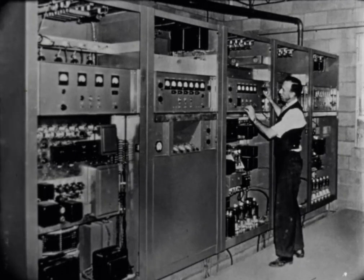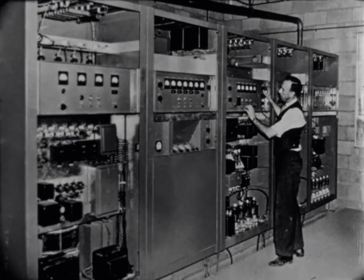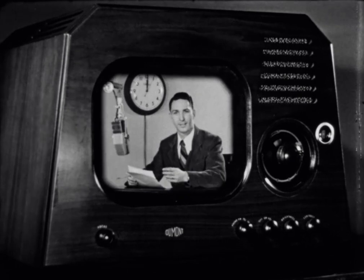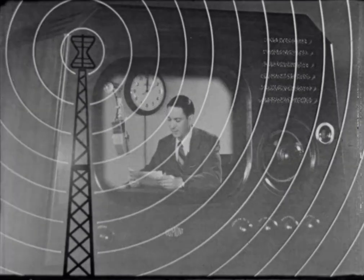The engineers operate the delicate transmitting equipment which increases picture and sound signals from the station and broadcasts them over the countryside. The excitement of the transmitter is not the glamour of lights, camera, action of the studio stage. It grows from a scientific and engineering know-how that sends from the towering antenna pictures and sound instantly into your home.